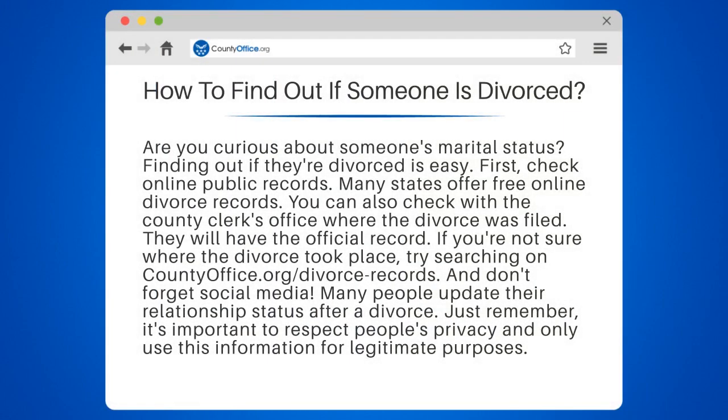How to find out if someone is divorced. Are you curious about someone's marital status? Finding out if they're divorced is easy.